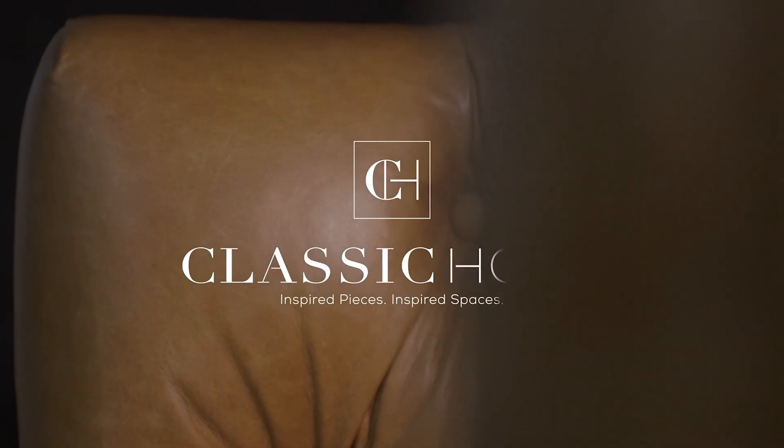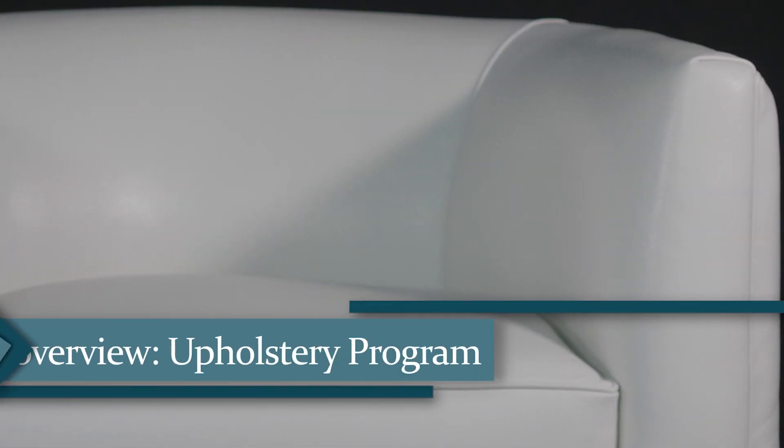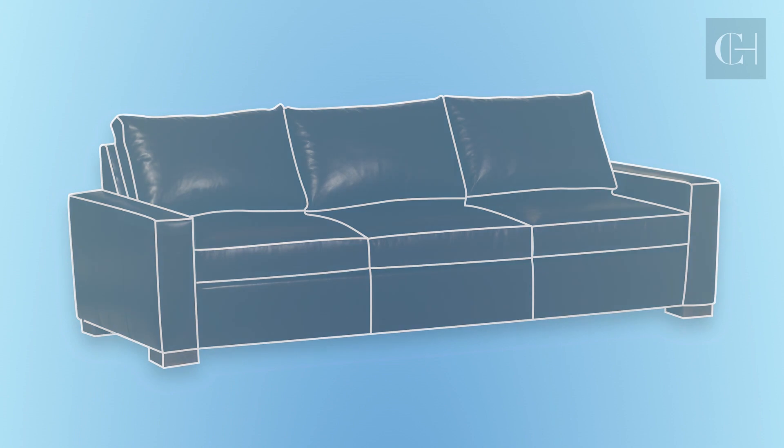Introducing the Classic Custom Upholstery Program. Inspired by timeless styles and easy to customize for any space. With our vertically integrated manufacturing process, we now deliver beautiful and comfortable custom seating for your clients in just a few weeks.